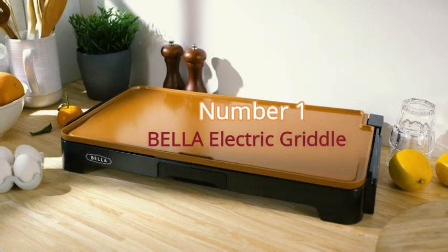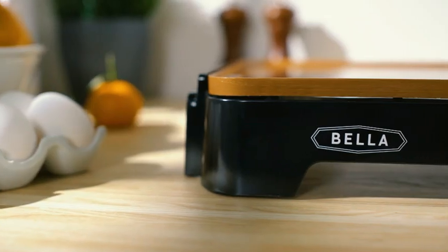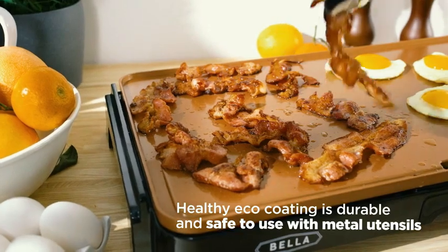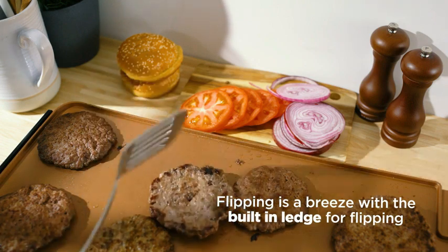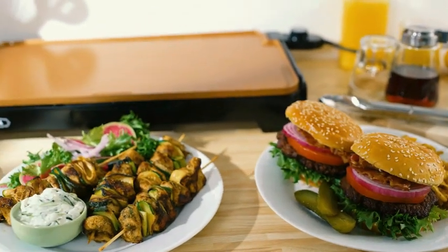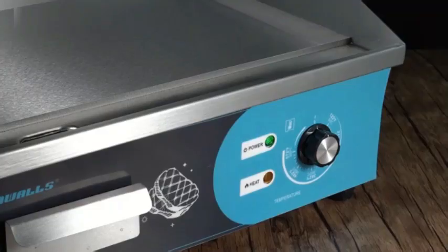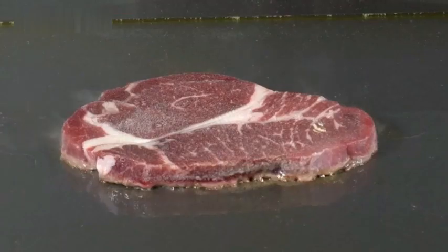Top 10 electric griddles — number one. The Bella XL Electric Ceramic Titanium Griddle offers a versatile cooking solution suitable for a wide range of needs. With its manual control feature, users can adjust the temperature with ease, making it user-friendly for individuals of any culinary skill level. The elegant copper-black color scheme gives it a modern and sophisticated appearance that can complement any kitchen decor. Crafted from high-quality titanium and ceramic materials, this griddle ensures durability while providing even heat distribution for consistent cooking results. The Bella brand's reputation for reliability and performance further adds to the appeal of this product.